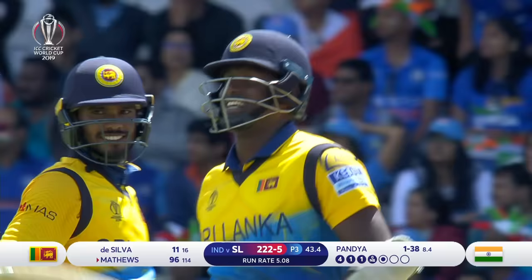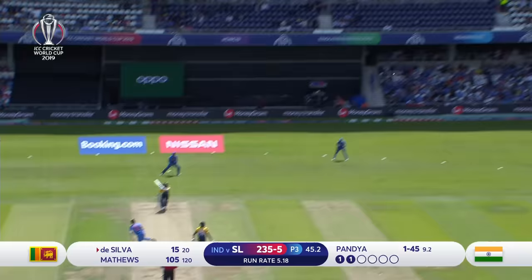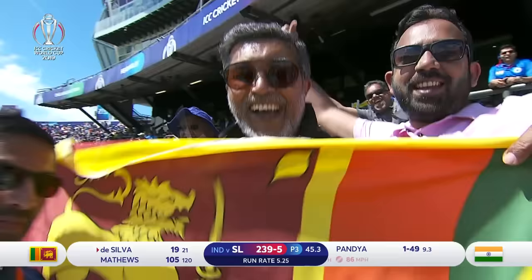And that's a hundred for Angelo Mathews — he's got three One Day International hundreds. Has he found the gap? Yes he has.